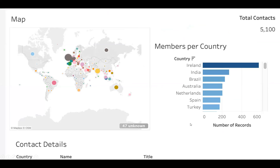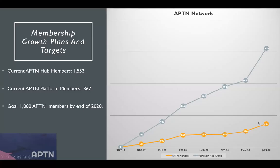From those 9,000 contacts, we're up to 1,500 on the LinkedIn group. On the IT platform we've developed, we're heading towards 400 members. This chart shows the LinkedIn hub membership at 1,500 and the platform approaching 400. The goal is to have 1,000 platform members by the end of 2020 — and we're getting there.